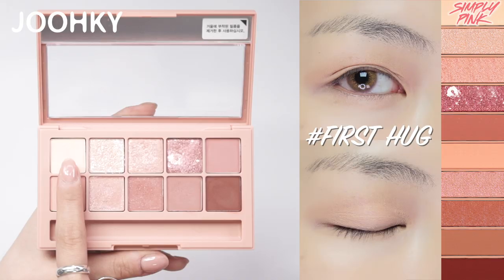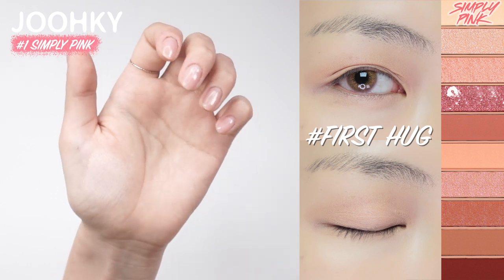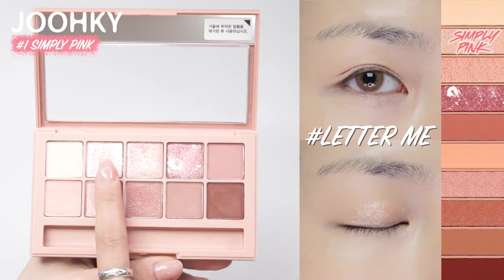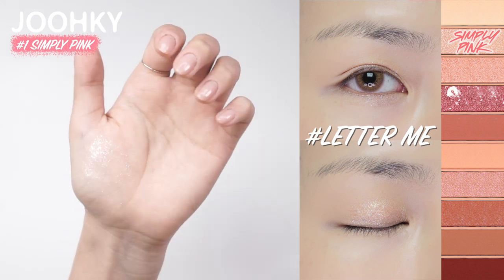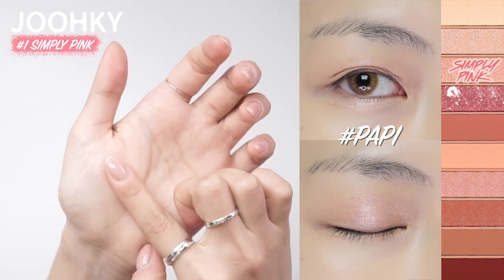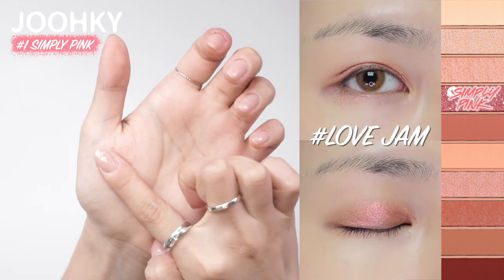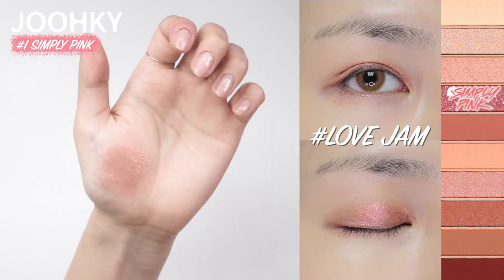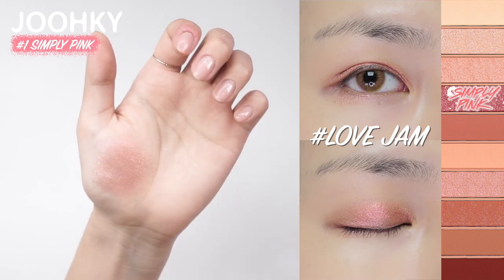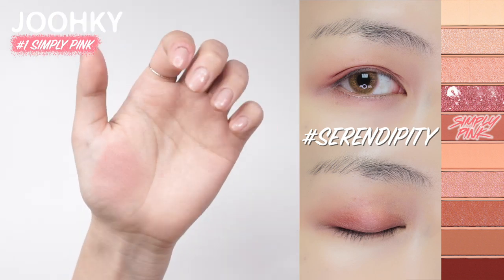Now let's begin the swatch to see what colors each palette has. The first palette, Simply Pink, is said to be a palette that people with cool tones love. The first color, First Hug, is a skin tone matte shadow that feels warm, great for use as a base eyeshadow. The second color, Letter Me, is a glitter shadow with white oprah pearls. The third color, Pappy, is a pink shimmer pearl shadow which is very useful. The fourth color, Love Jam, is a deep pink glitter point shadow with white crystal pearls. The fifth color, Serenna Pity, is a medium shaped matte shadow with a toned down pink brown color, which feels very sophisticated.